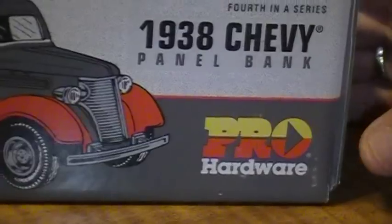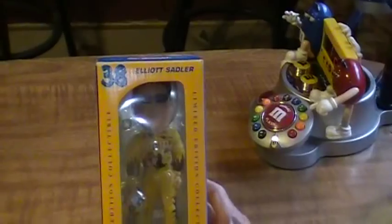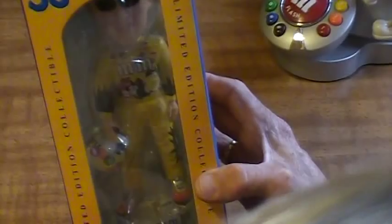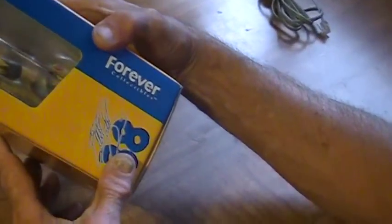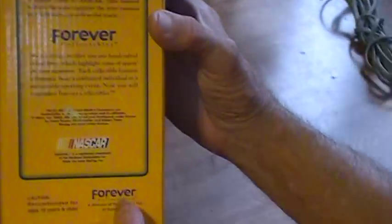Of course the '38 Chevy truck. We have a bobble head — Elliott Sadler. As you can see it's a collectible; it's got M&M's on the front of his suit. This is also in the box. It's got his name at the bottom of the stand. Also a limited edition, made by Forever Collectibles — Legends of the Track. Very collectible item, NASCAR approved, NASCAR licensed. $10 on that item.